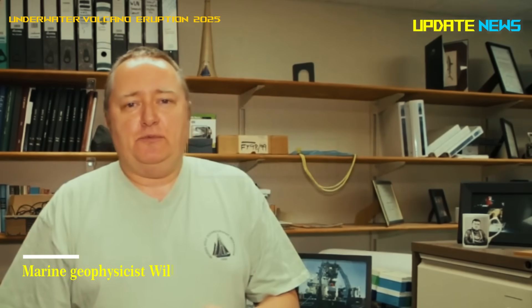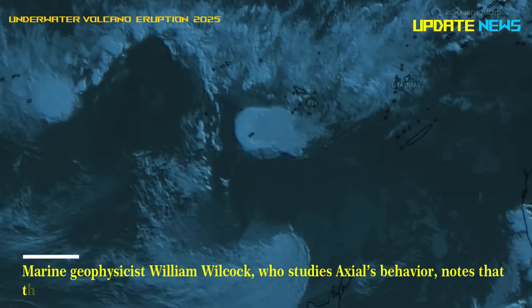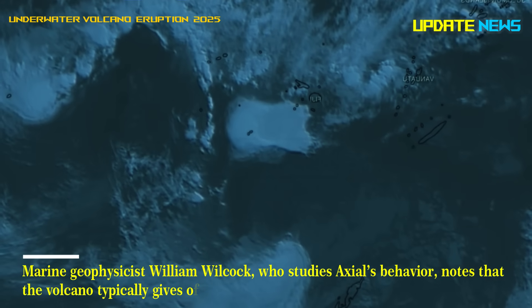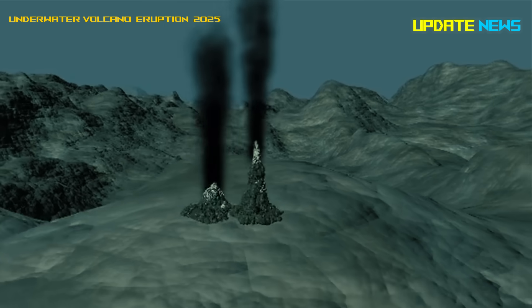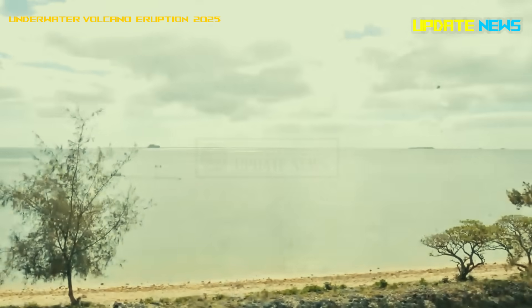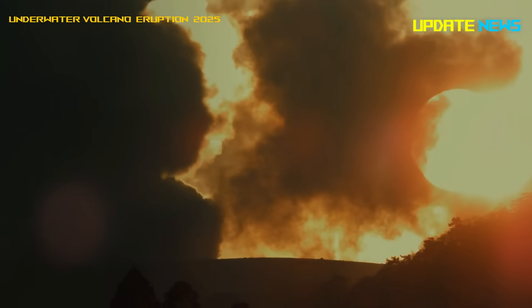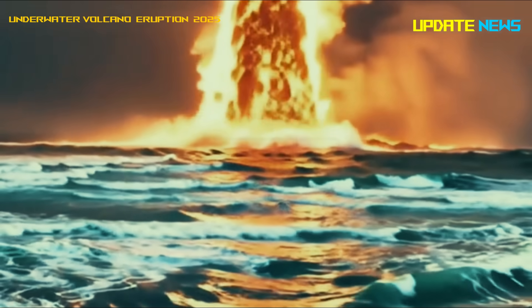Marine geophysicist William Wilcock, who studies Axial's behavior, notes that the volcano typically gives off clear signals before it erupts. As the magma pushes upward, small earthquakes multiply around the seamount. About 200 to 300 quakes occur each day, far fewer than the thousands expected before an eruption.